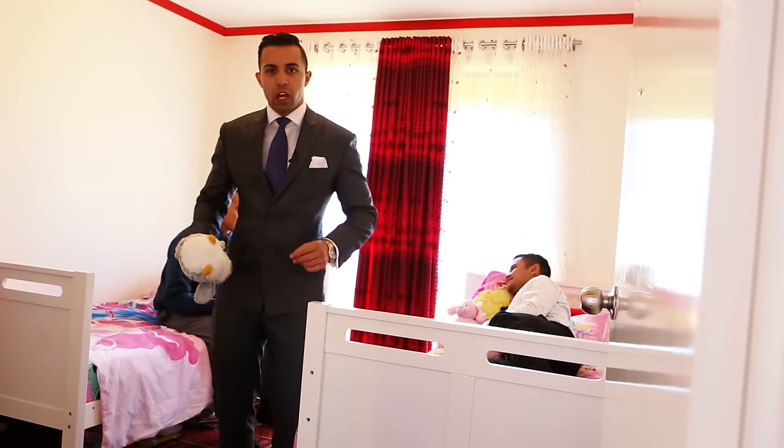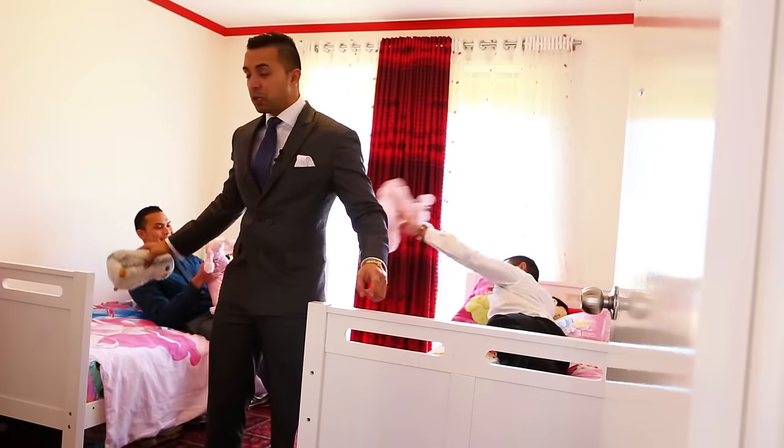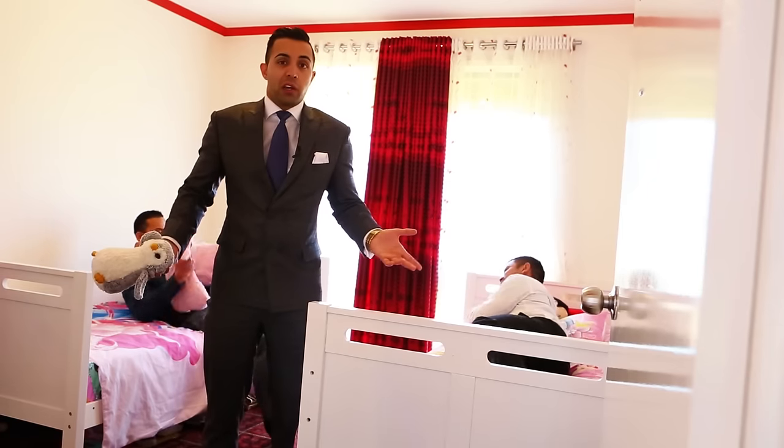Check this out guys — my kids have so much room to move around, and they've got two single beds and lots of natural sunlight coming into the bedroom, and they're not even arguing.